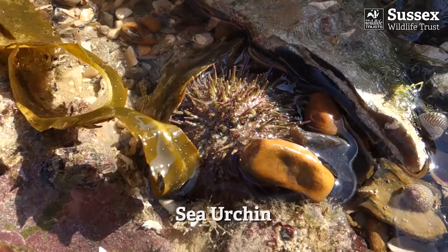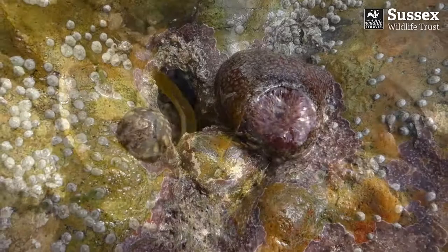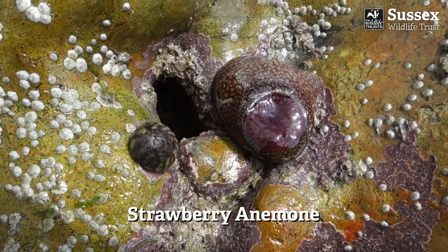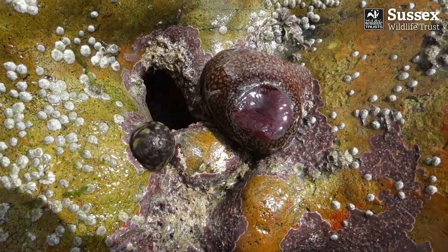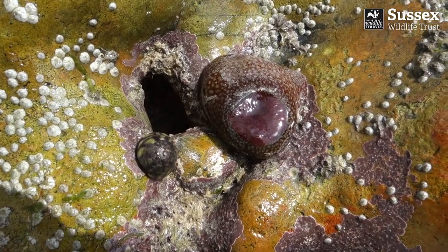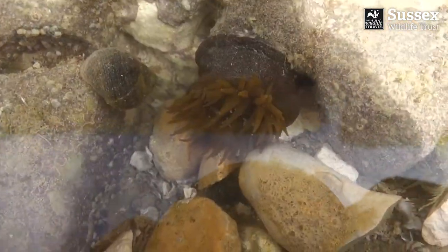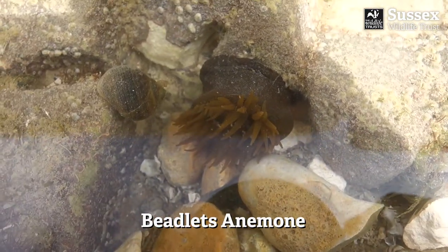Sea urchins have spiky shells and move around using their tube feet. Strawberry anemones are red with small green spots which make them look like strawberries. This one is out of the water so has withdrawn its tentacles. This beadlet anemone has its tentacles extended to try and catch some food.